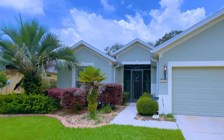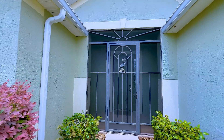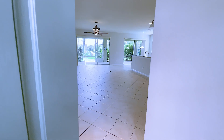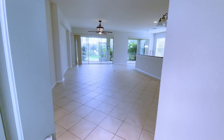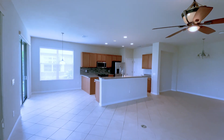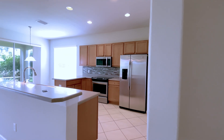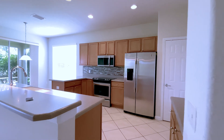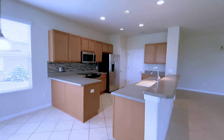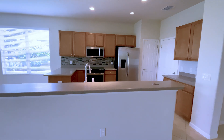Here we are again at Stone Creek by Del Webb, Ocala, Florida. This is one of our single-family homes located in Sebastian. It is a Sheridan model, three bedrooms, two baths, and a very open floor plan. This home is ready for immediate occupancy, and one of its unique features is that it was built with handicap modifications on both bathrooms.